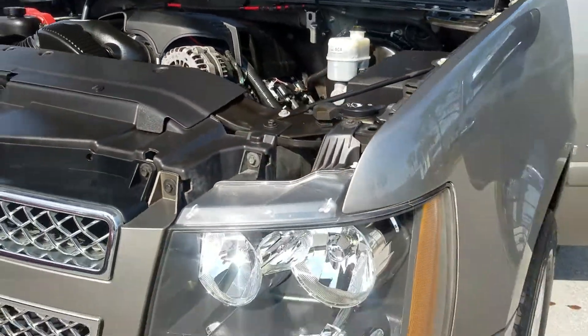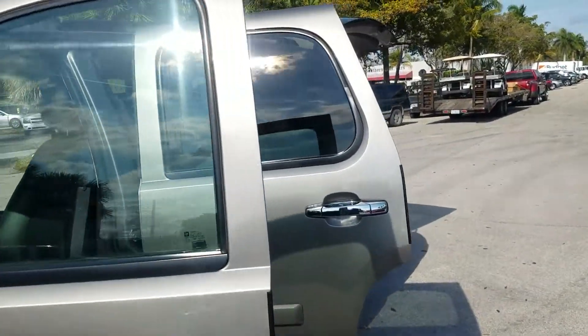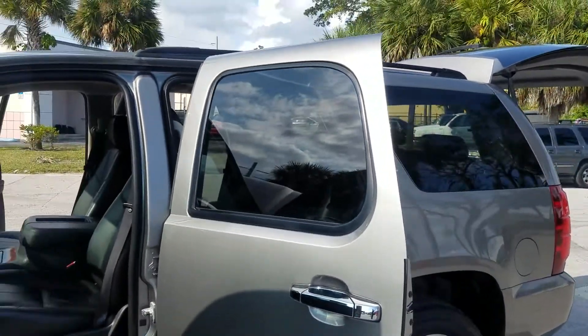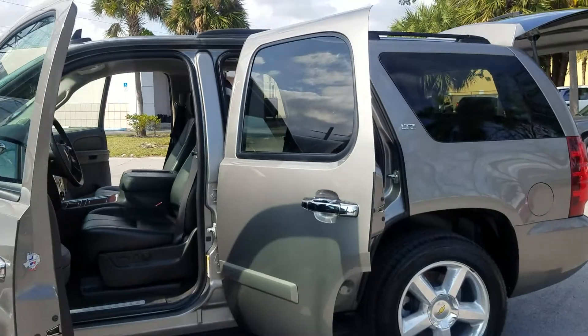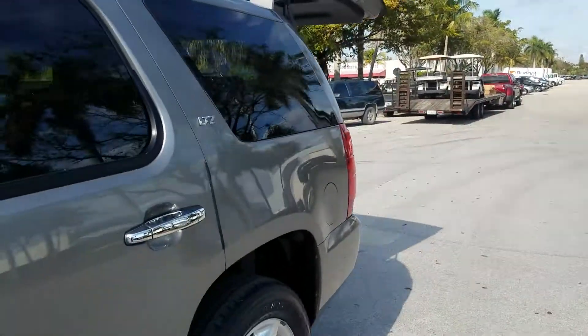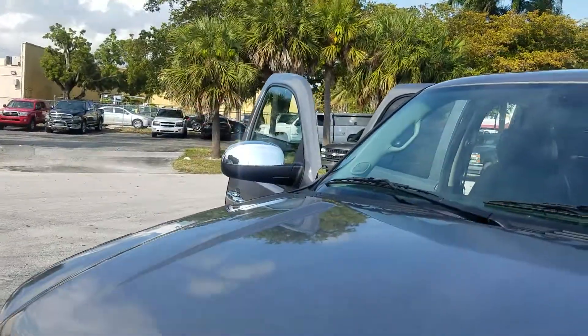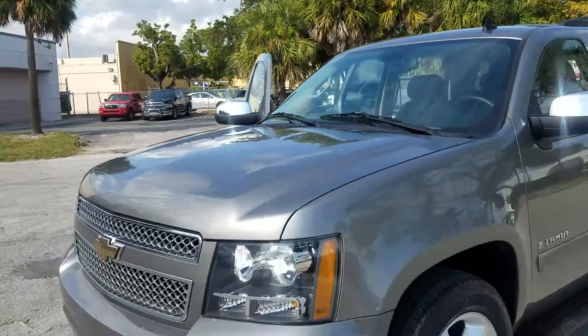5.3 V8, crystal clear headlights — she's a beauty. Let's close her up so you can get that final side shot with the doors open and the hood up.